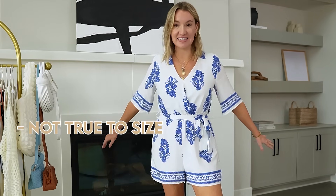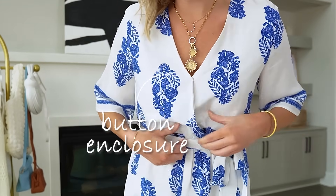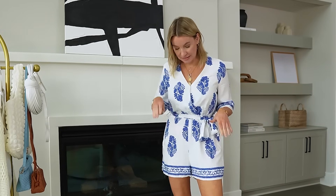First things first, this adorable romper. I am so pleased with this romper. The only thing is the sizing is not true to size — this is a small and it's tight in the arms and the back, so definitely size up. I love that it has a little button enclosure so it's not too low, and it has a tie waist. It does not have pockets, but it's like a total beachy summer vacation, Greece, Mykonos kind of vibe. I think it's so pretty.